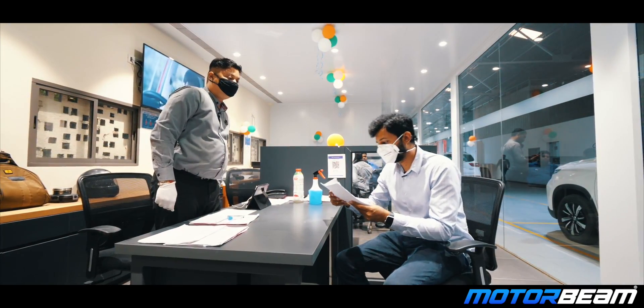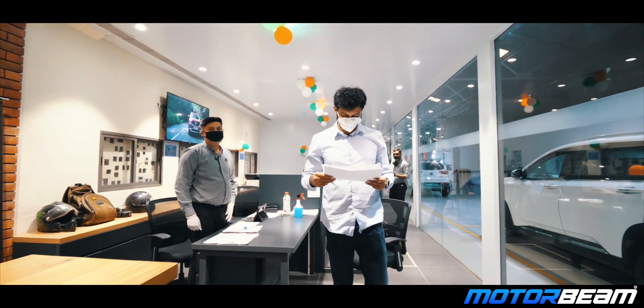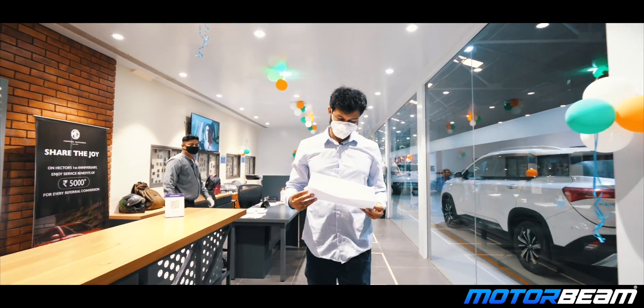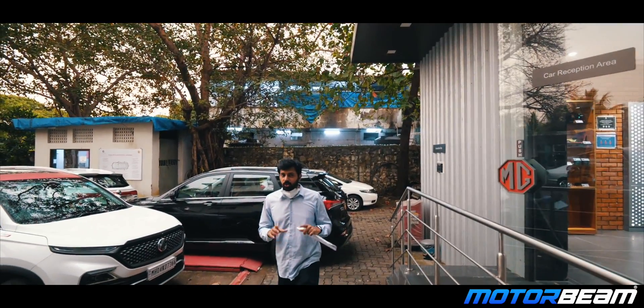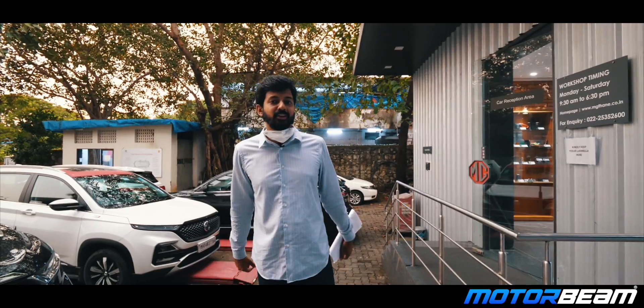If you follow the service intervals recommended by MG Motor, the scheduled maintenance cost will come up to Rs. 45 per km for the petrol variant and Rs. 60 per km for the diesel variant. These costs have been calculated for 1 lakh km of running. Lots of customers have started preferring these plans because they like the peace of mind which comes bundled.